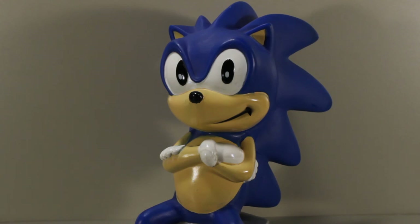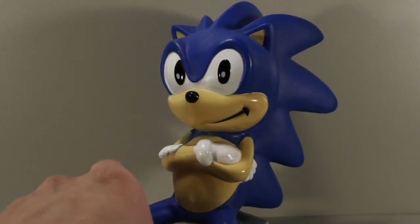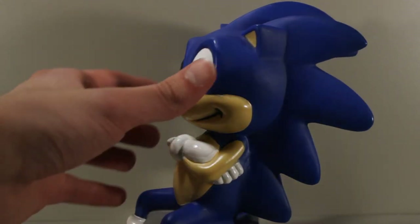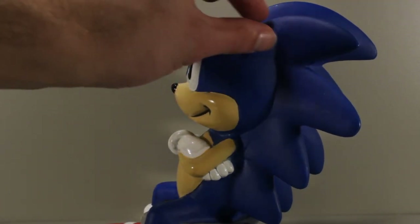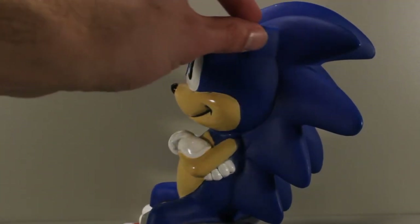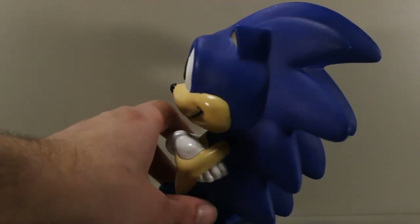At first glance the sculpt on this thing is a little weird looking. The face is okay but the mouth is a little weird, the nose is kind of stubby, the eyes sort of protrude out of the head in a weird way and so do the ears — they're kind of like these three-dimensional triangle extruded shapes coming out of the spikes. It's a little strange.